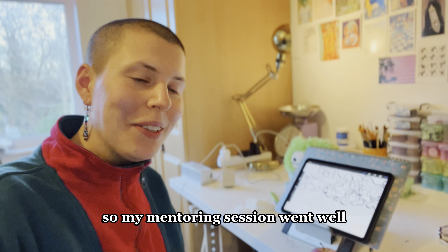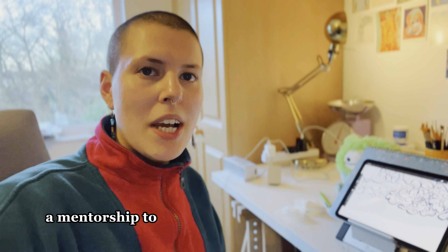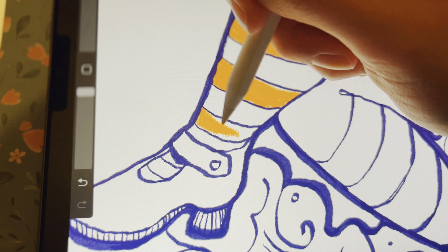My mentoring session went — wow — I've got loads of notes and lots of things to take away and work on. It's basically a mentorship to help me with building my business. I'm just gonna have a little snack and then I'm gonna do a bit more work on my competition entry.